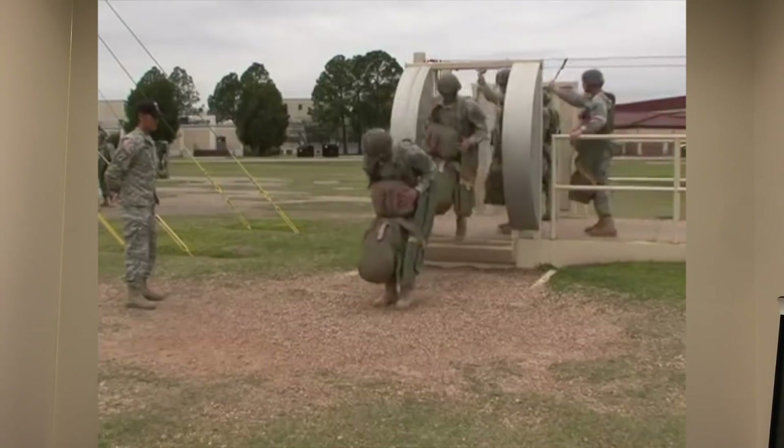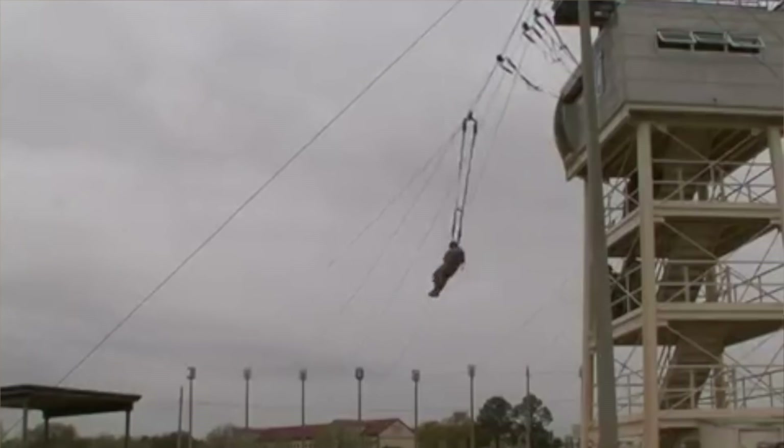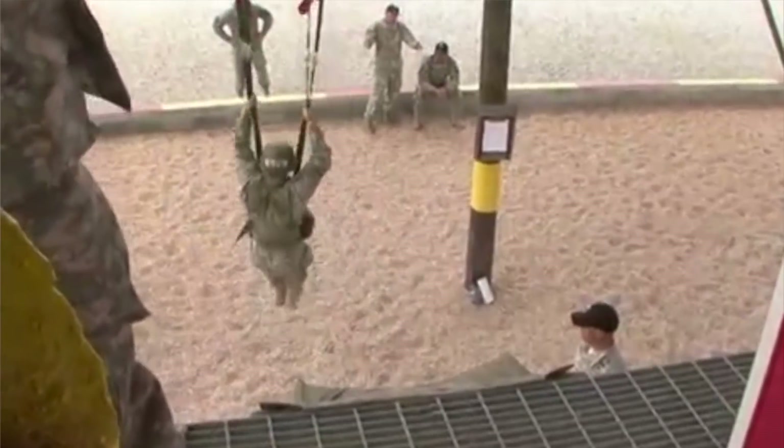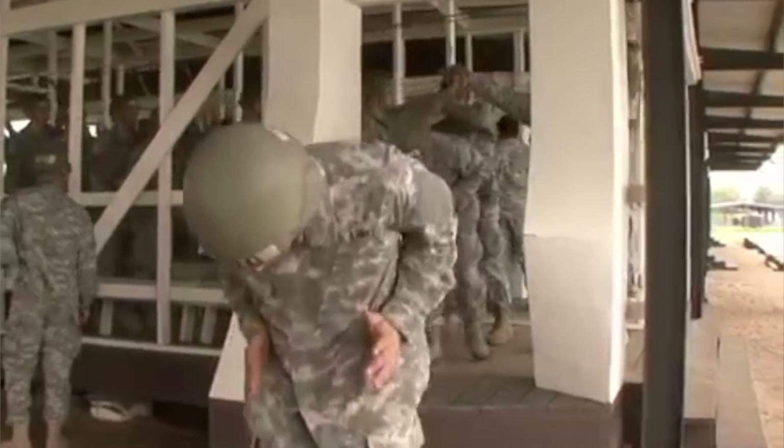At Army Airborne School, for the first two weeks you're going to run three times a week with your longest run being five miles. But throughout airborne school you're going to be running everywhere you go. After the TACP pipeline, the school is going to be a joke on the PT side. On the two days that you don't run, you're going to be doing calisthenic exercises. They're going to teach you how to fall for the first two weeks — you can actually get recycled if you don't fall right. You also have to take an Army PT test: two minutes of push-ups, two minutes of sit-ups, and a two mile run in under about 18 minutes. Super easy after the TACP schoolhouse.